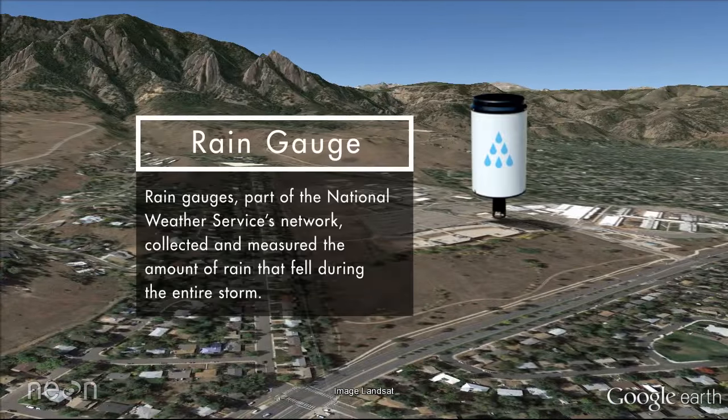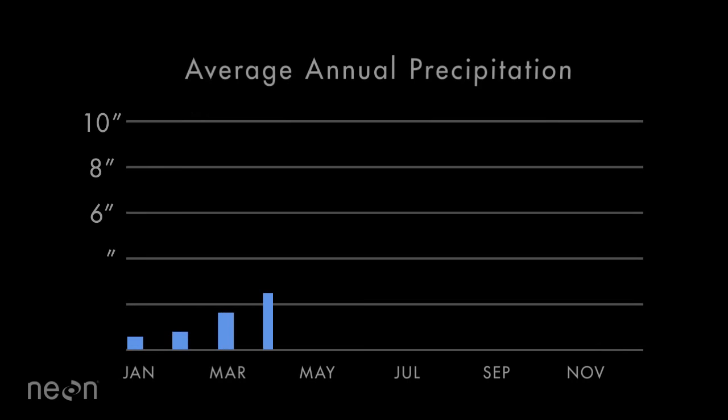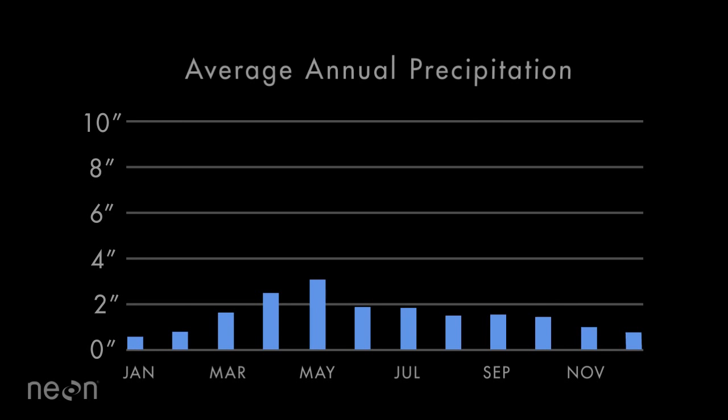Rain gauges, part of the National Weather Service's network, collected and measured the amount of rain that fell during the entire storm. Boulder County averages just over 20 inches of precipitation per year. This storm system caused over 17 inches of rain in only 8 days.